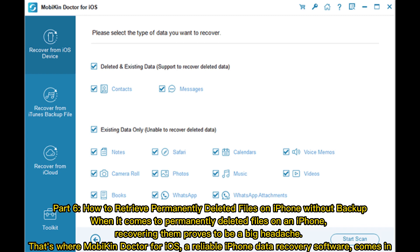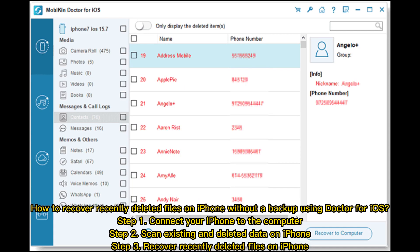That's where Mobikin Doctor for iOS, a reliable iPhone data recovery software, comes in. How to recover recently deleted files on iPhone without a backup using Doctor for iOS: Step 1 — Connect your iPhone to the computer. Step 2 — Scan existing and deleted data on iPhone. Step 3 — Recover recently deleted files on iPhone.